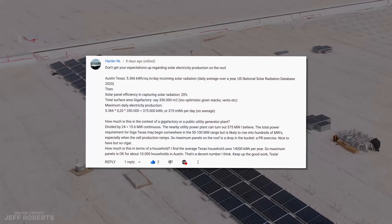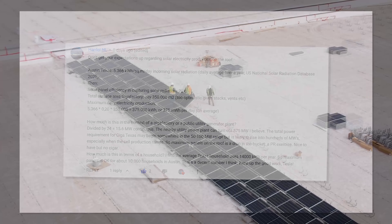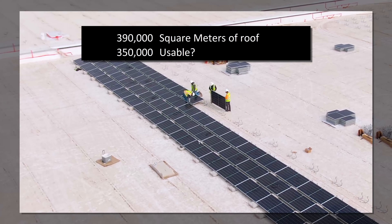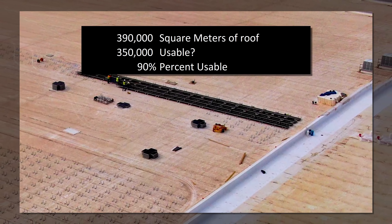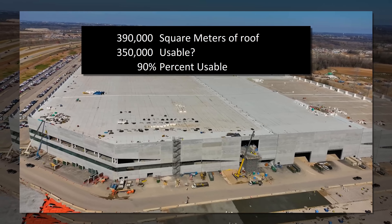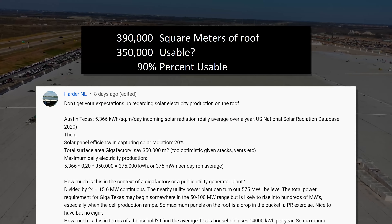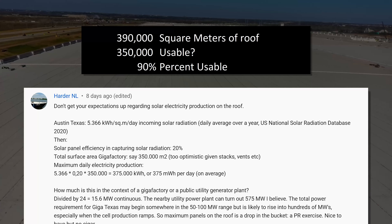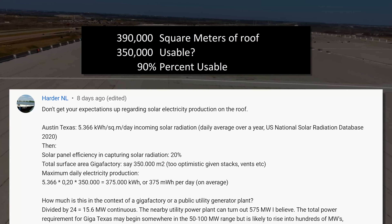I don't need that — I just need to know what the generation capacity is for a single area. I had some help from one of my viewers. Let's get some very rough estimates here. The roof is 390,000 square meters, of which we could use a maximum of about 350,000. 90% may sound high on account of all the vents and whatnot, but there really aren't very many of those when you look at the total site. Austin, Texas has a 5.366 kilowatt hour per square meter per day incoming solar radiation, daily average over a year, according to the U.S. National Solar Radiation Database of 2020, and solar panel efficiency in capturing solar radiation is about 20%.